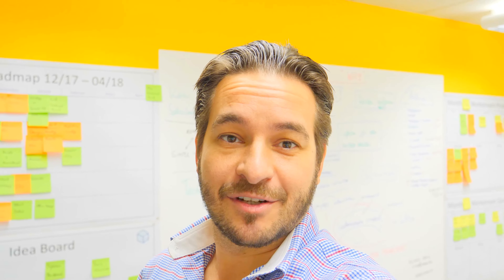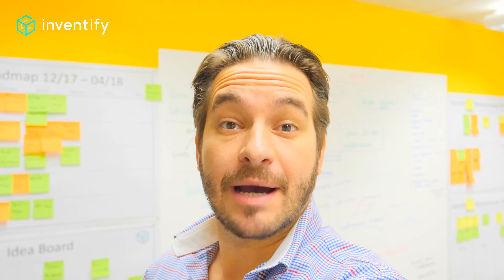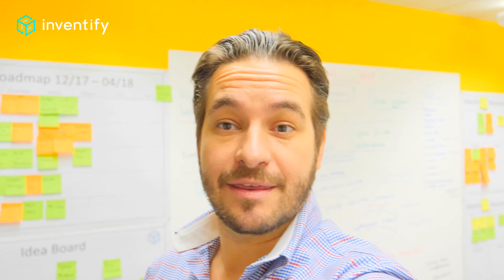Hey and welcome. This is Rob from StarbizThoughts.com from the Inventify headquarters. I just want to give you a quick update on what we've been doing with our war room.